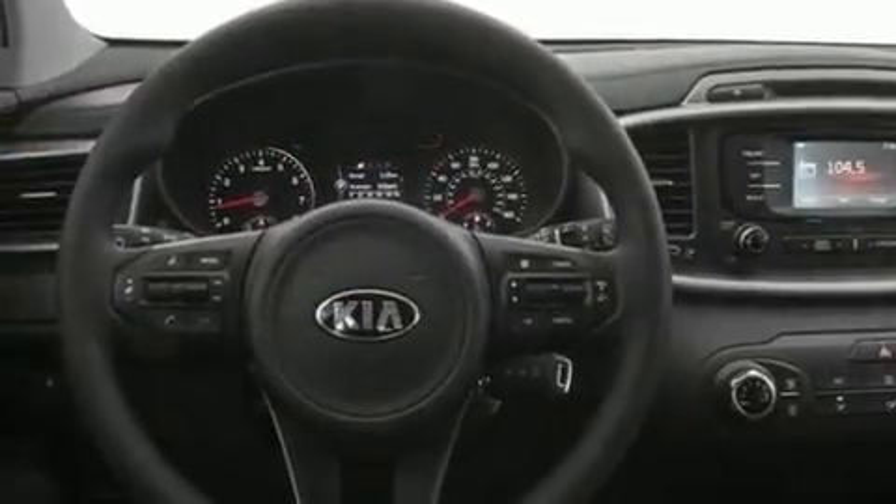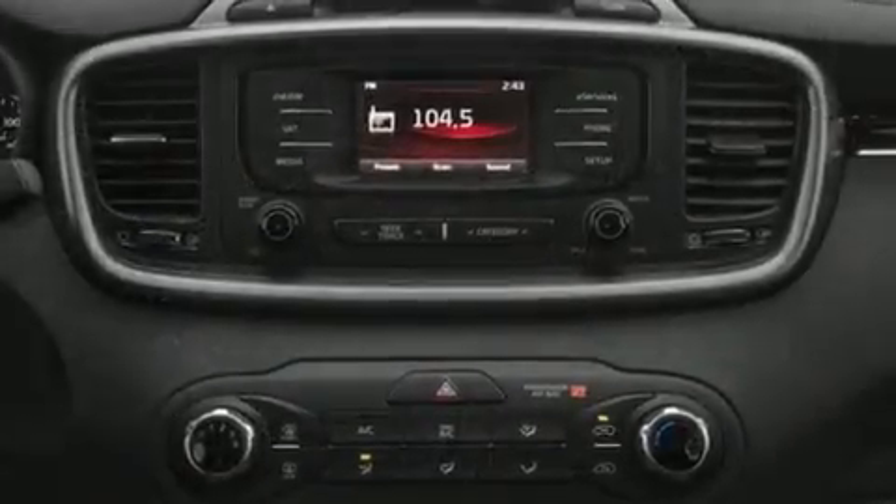Kia prioritized practicality, efficiency, and style by including a rear window wiper, one-touch window functionality, front fog lights, remote keyless entry, a roof rack, and power windows.